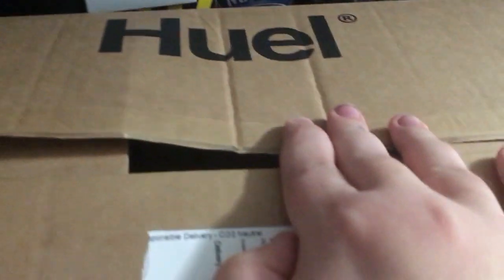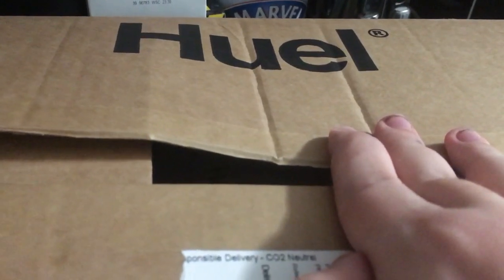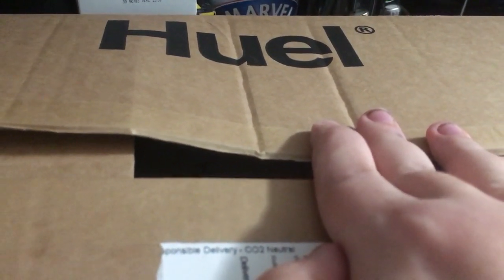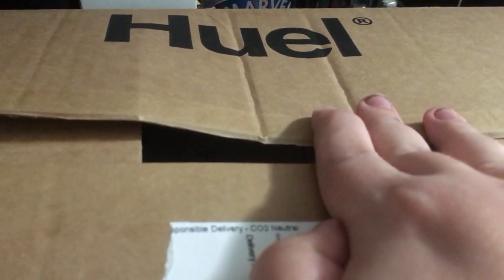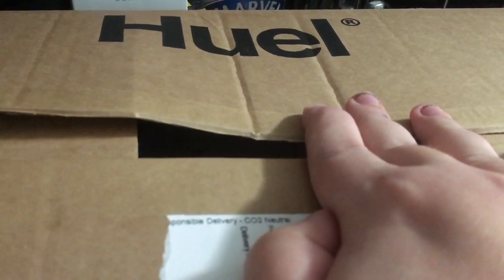It's 50/50 really - when you go online people say they love it or they hate it. The original is an earthy flavour, and they do an unsweetened flavour which I might go on to later. Being new to this, I thought I'd try the flavoured ones first so I don't give up at the first hurdle.